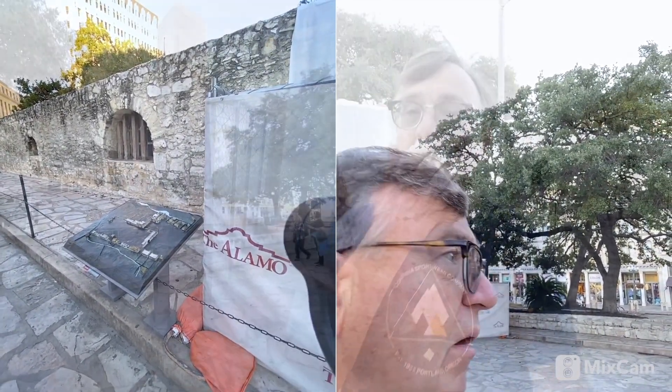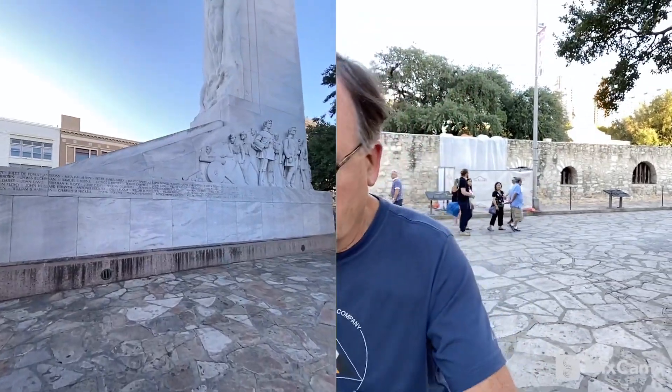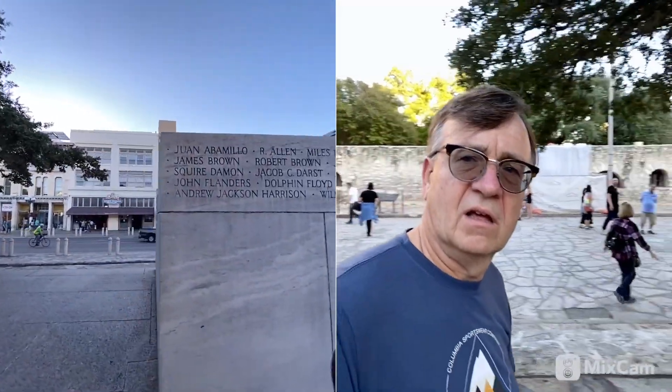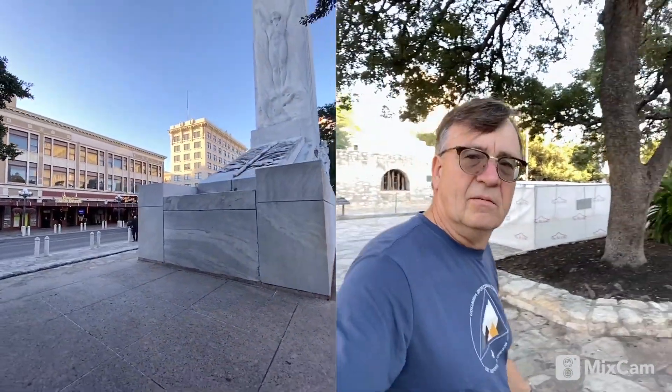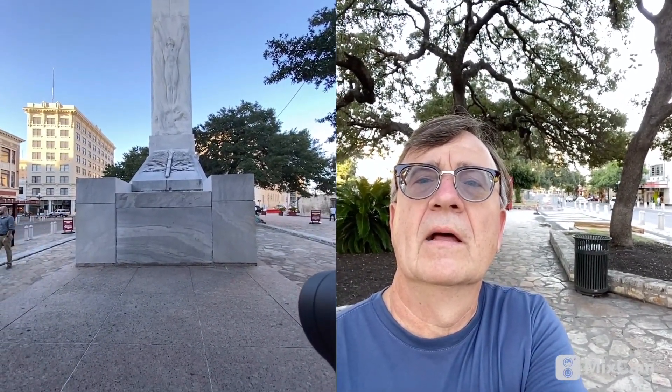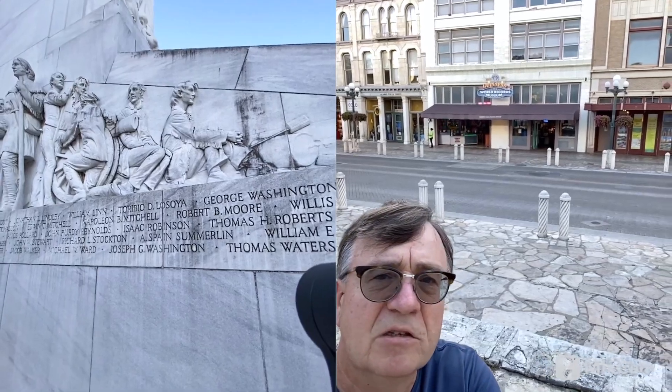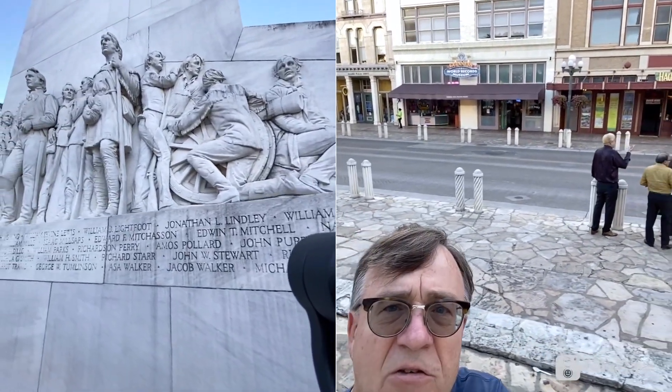Let's go over and look at this big monument. You can see all the names on the side — I guess of the soldiers who died here. You can see the stone carving and on this side here there's a statue. More names of the soldiers who died here, and up here you can see — tilting the camera angle up — Davy Crockett and some of the legends from the old John Wayne movie and the history books.